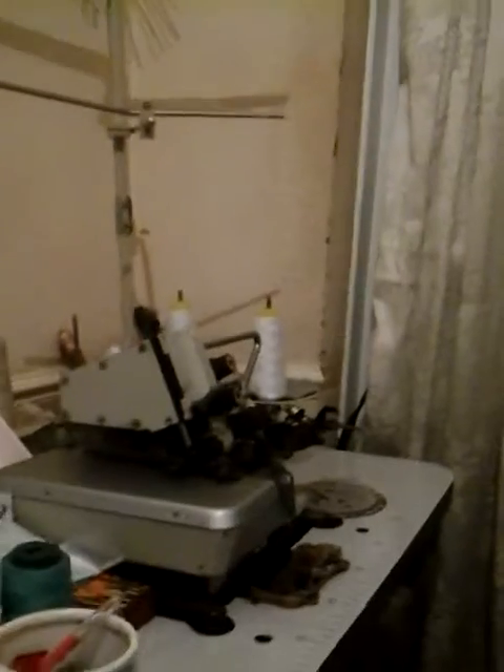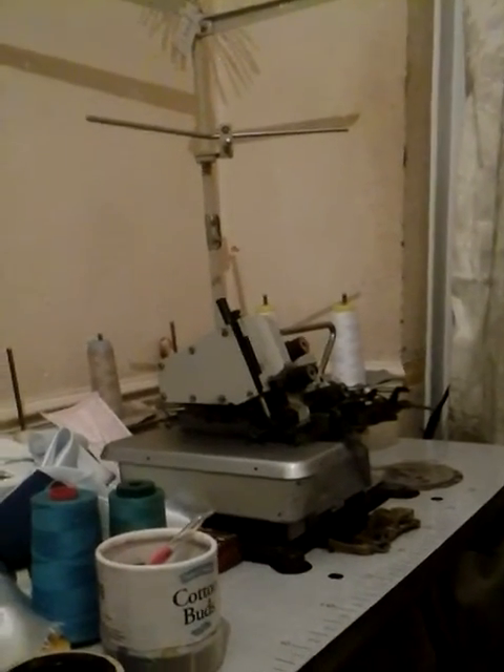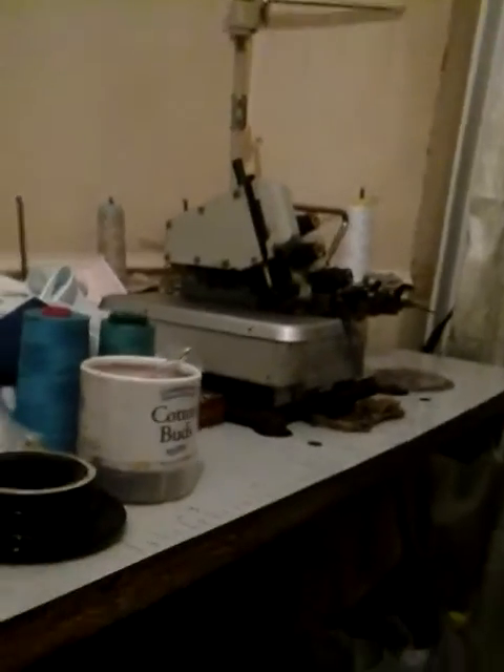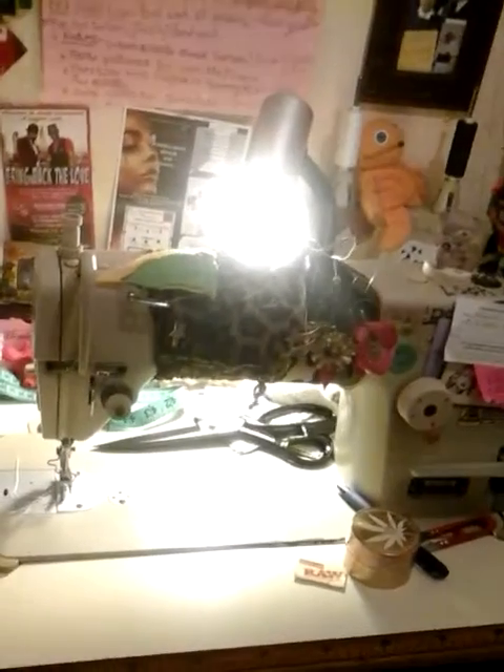This is the overlocker. This one has travelled the world with me — it's been to America, shipped, created, and been back. That was my daddy's last machine purchase. And this one here, my Wimso — my oldest brother, God rest him, he passed away. He bought this brand spanking new, top of the range, from the shop on Church Street.